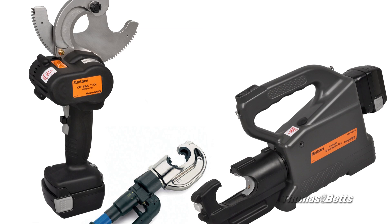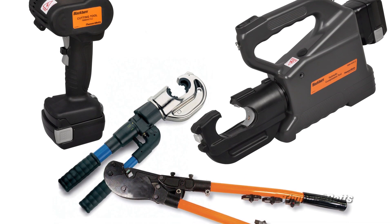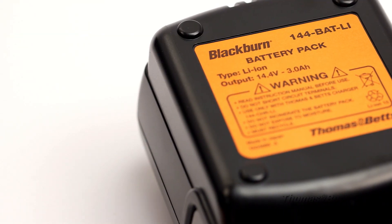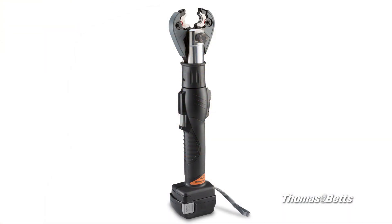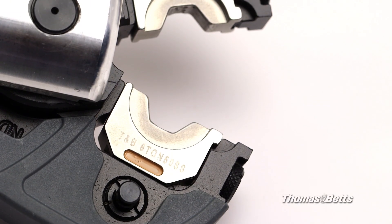Thomas and Betts' complete line of compression tools covers a wide range of applications in commercial, industrial, and utility markets. These include hydraulic, electric, and manually operated tools. One other feature that many contractors like is our 14.4 volt lithium-ion battery. The battery offers lighter weight, longer run time, no memory effect, minimal discharge, and rapid recharge. All tools and batteries come with a standard five-year warranty.